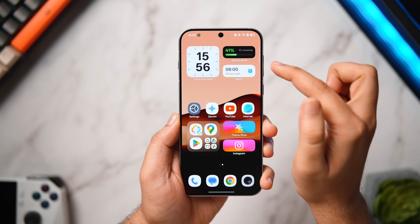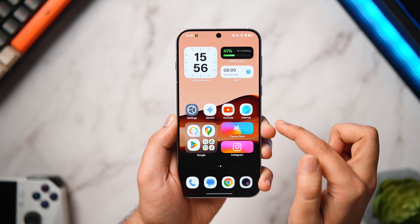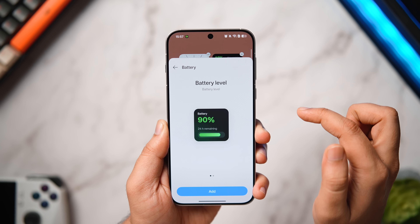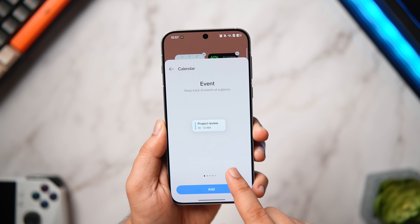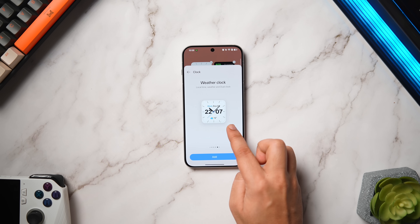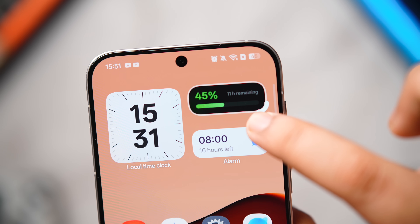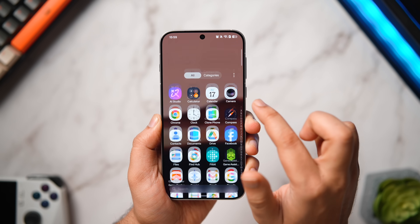Another interesting change: you can now choose between three different layouts for app folders. The widgets page has also been redesigned and looks a lot cleaner — you tap on the app and it shows you all available widgets related to it. They've added new clock widgets, battery widgets, and stock widgets in both ColorOS and OxygenOS 16, and you can now resize the widgets too.